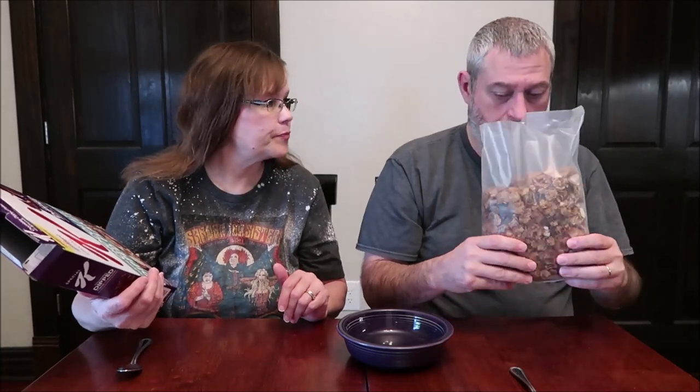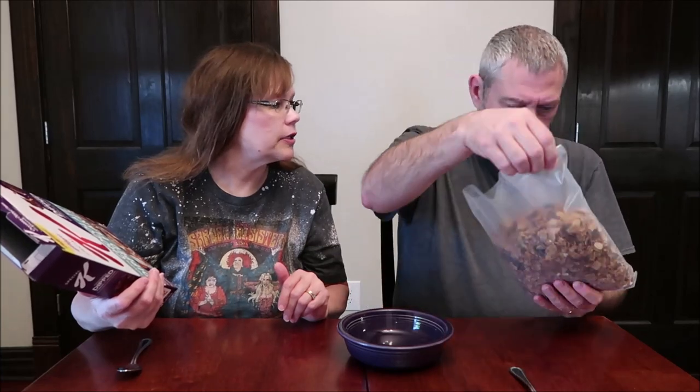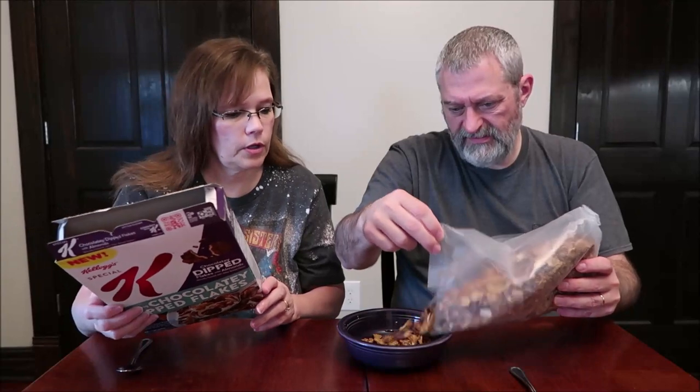Cocoa coated flakes and chocolate flavored dipped flakes with almonds. That's good. Smells like chocolate. Do you need to shake it at all to get the almonds to the top? I see almonds. There's not a lot of almonds, but I do see some. Crunchy flakes dipped in creamy chocolatey deliciousness are tossed with cocoa coated flakes and sliced almonds for a spoonful of goodness in every bite.